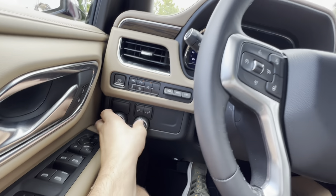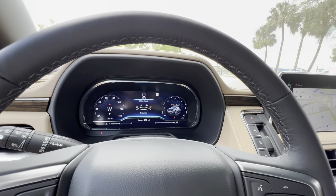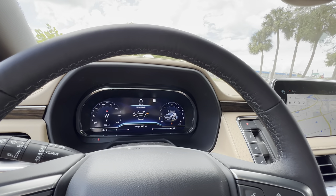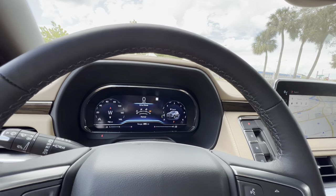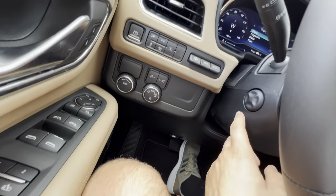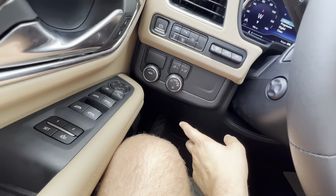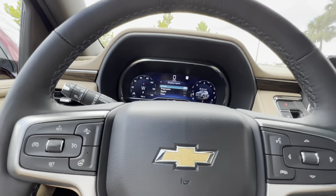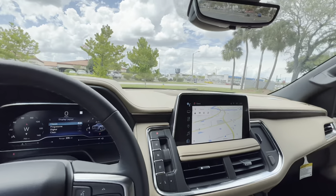To the left we have our drive mode selector — modes include tow/haul, snow/ice, sport, and normal. We'll start the review in normal and transition to sport to see the differences. We get a power tilt and telescoping steering wheel, a nice feature. Satisfying click for the turn signals, and auto rain-sensing wipers — also an appreciated feature.